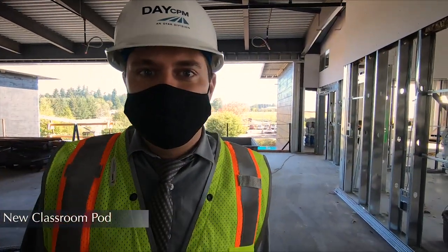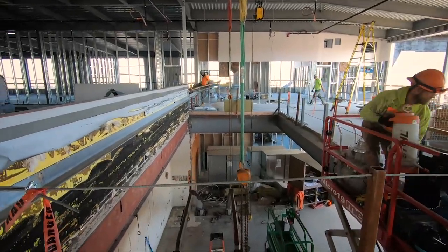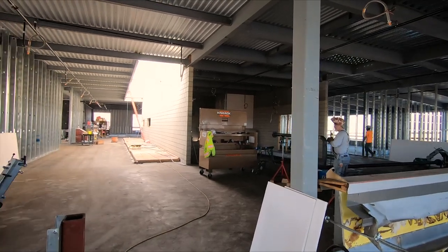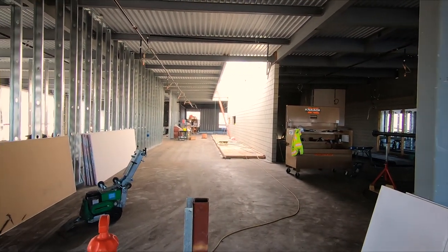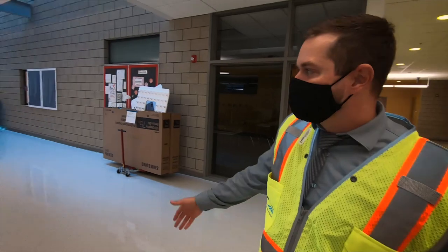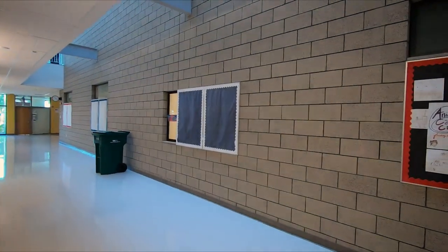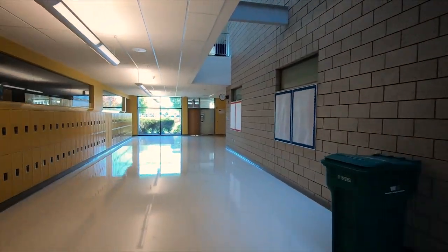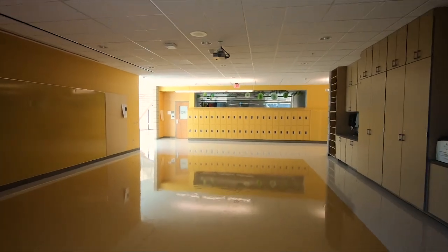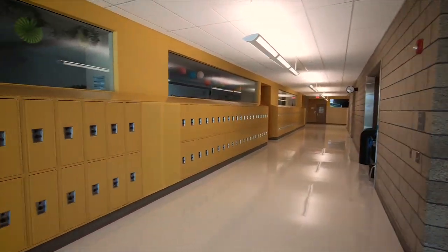Here we are in the new classroom pod location. You can see all the classrooms around the perimeter, just like the other pods. Down here will be the stairwell that'll get you to the first floor. We've got student flex space where students can hang out over here. In the center, we've got restrooms and other offices. In the existing pods, classrooms run the perimeter, with special learning centers, bathrooms, and storage areas in the center. There's also a flex space and teacher workspace at the end of each pod.